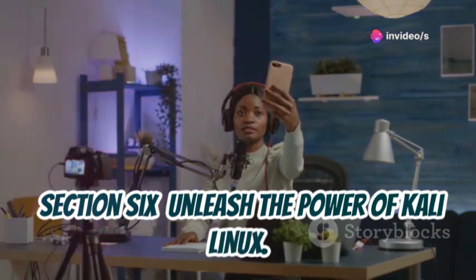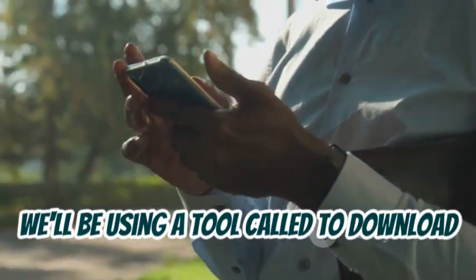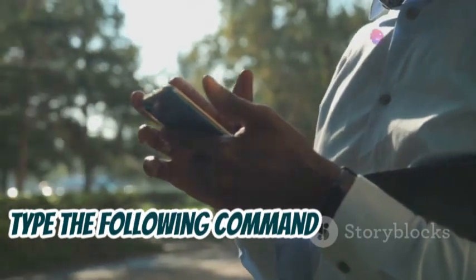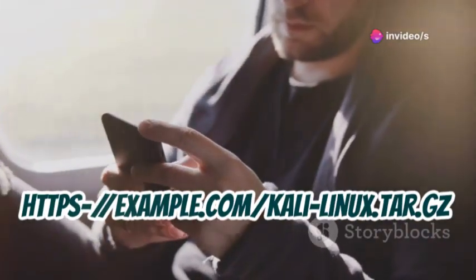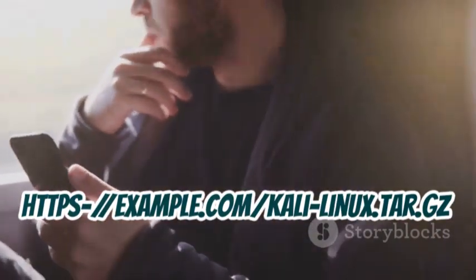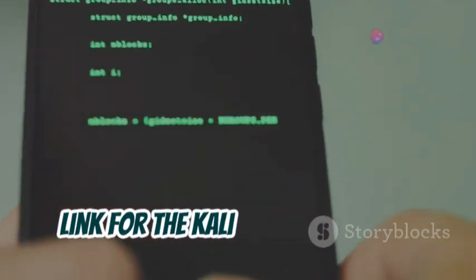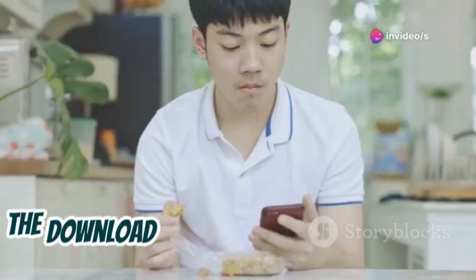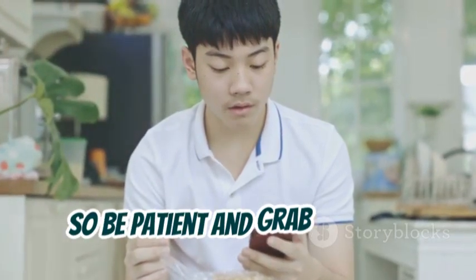Now comes the exciting part: installing Kali Linux. We'll be using wget to download the Kali Linux image. In the Termux terminal, type the following command and hit enter: wget -o kali-linux.tar.gz https://example.com/kali-linux.tar.gz. Make sure to replace the URL with the actual download link for the Kali Linux ARM image. This command will download the Kali Linux image to your phone. The download might take a while depending on your internet speed, so be patient and grab a snack.